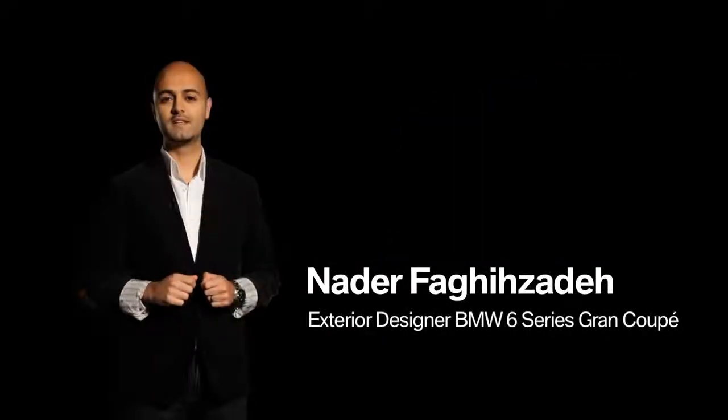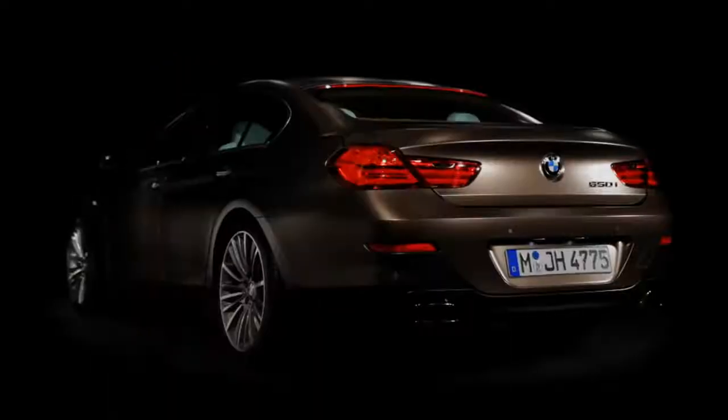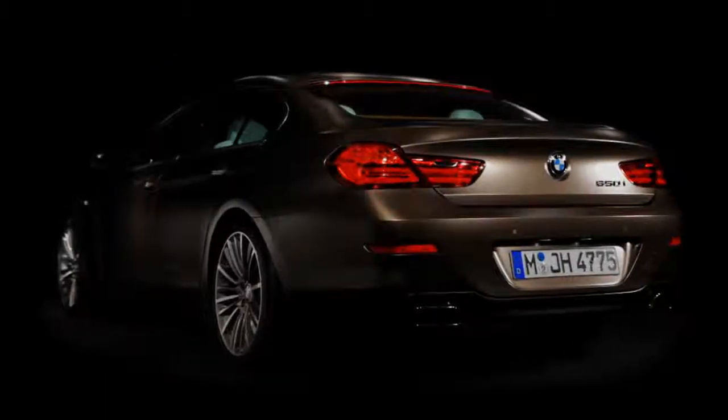Hi, my name is Nader Fagisadeh. I'm the exterior designer of the new BMW 6 Series Grand Coupé, and I want to give you a quick overview about the design.